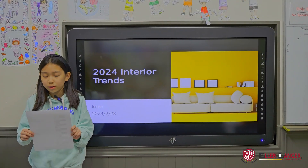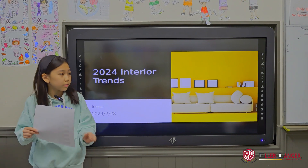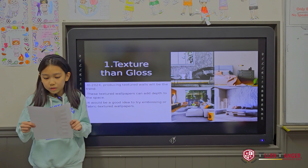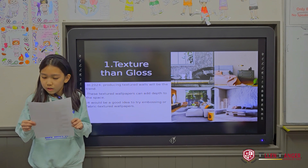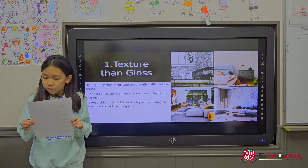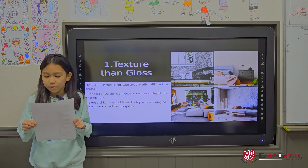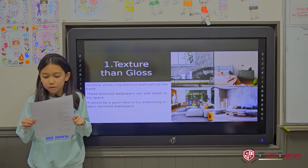Hello, my name is Irene. Today I will tell you about 2024 interior trends. The first interior design trend is great textured and gloss. In 2024, producing texture walls will be the trend. Some texture wallpaper can adapt to the space — create texture walls that feel like clay and linen wash, or try brushing and fabric texture wallpaper. That will be a good idea.